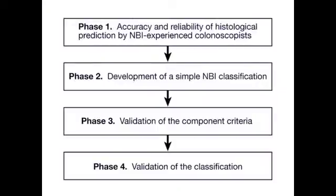We conducted the study in four phases. In phases one and two, we developed the classification. In phases three and four, we assessed the validity of the individual NBI criteria and then the overall classification.